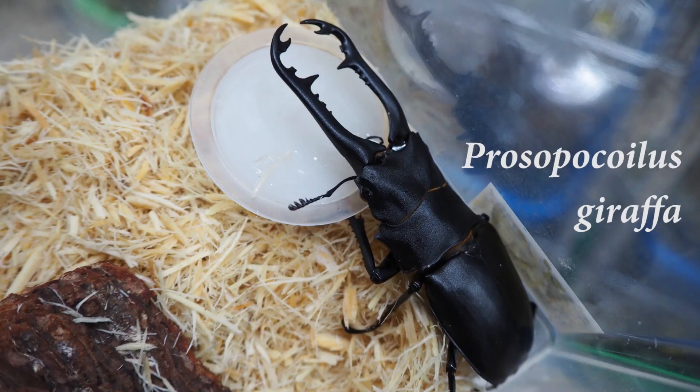This is the Giraffe Stag Beetle — the world's largest sawtooth stag beetle, with long and sharp jaws. This is also from Sumatra Island, Indonesia. The Mandibularis Stag Beetle and this Giraffe Stag Beetle are among the largest stag beetles in the world.